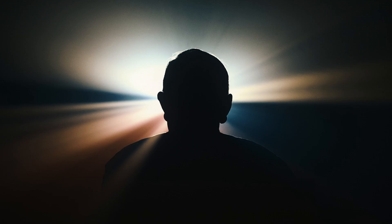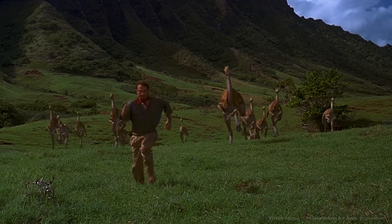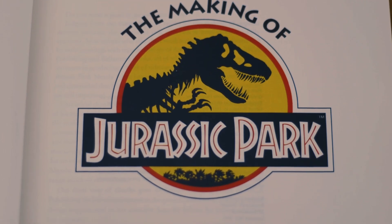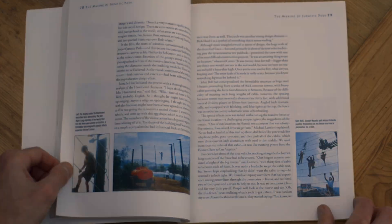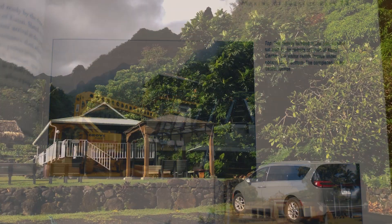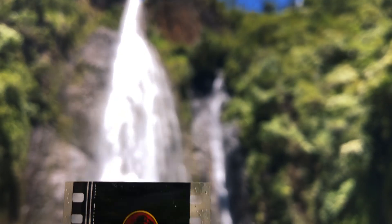30 years ago, Steven Spielberg's Jurassic Park brought dinosaurs back to life in a perfect mix of practical and groundbreaking digital special effects. Jurassic Park fever took hold in the early 90s. The book, The Making of Jurassic Park, inspired many filmmakers — I read this over and over, cover to cover. In this series I'll be taking you to the exotic Hawaiian film locations featured in this book and in the movie. It was an adventure of a lifetime. But in true Jurassic Park style, life found a way.